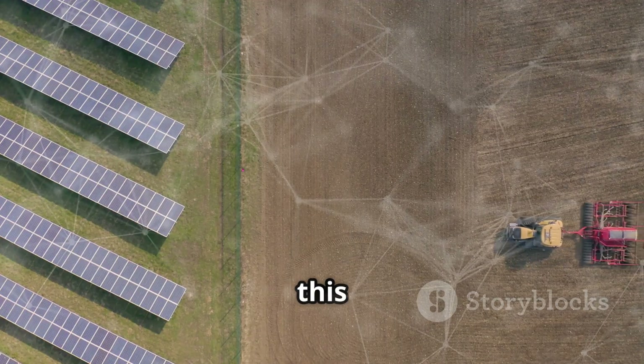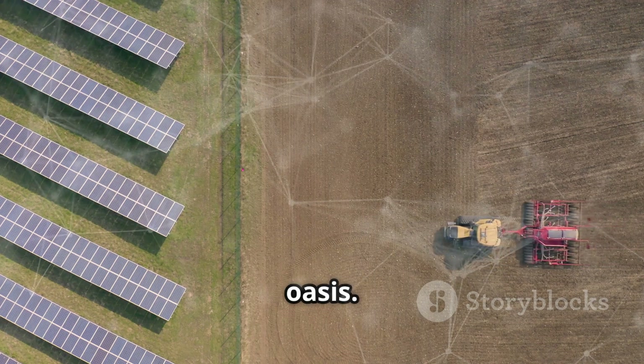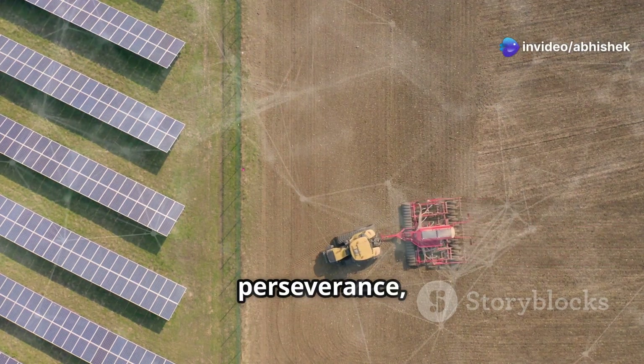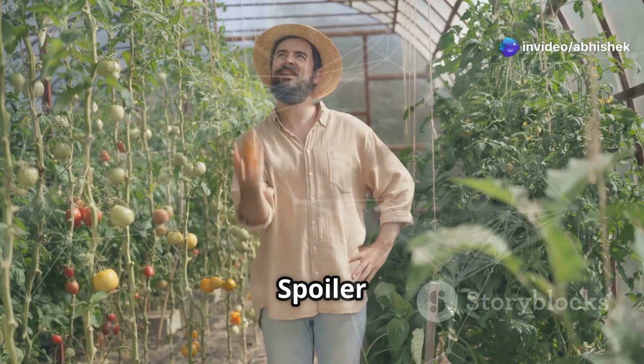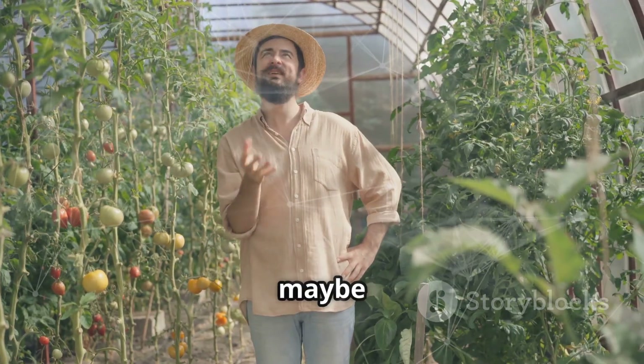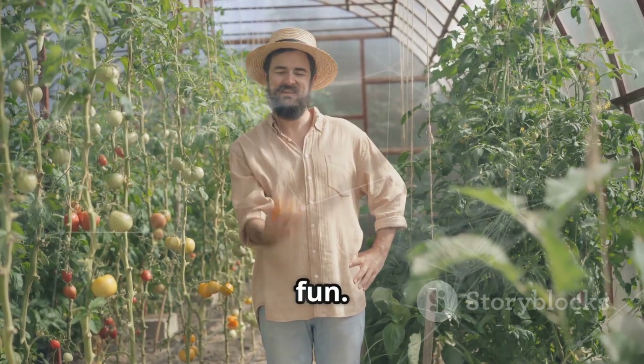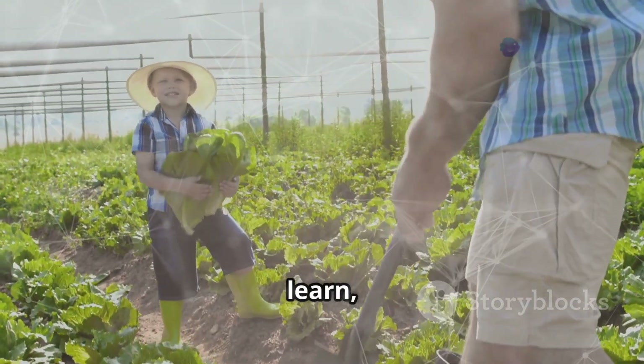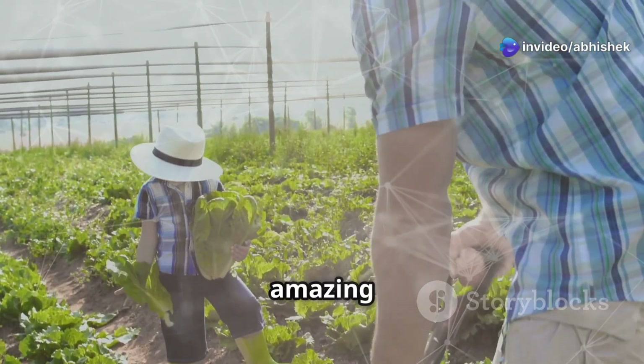Let's see if technology can turn this desolate backyard into a thriving oasis. The transformation won't happen overnight, but with patience, perseverance, and a bit of ingenuity, anything is possible. Spoiler alert — it's going to be hilarious and maybe a little chaotic, but that's all part of the fun. So join me on this off-grid farming adventure, where we'll laugh, learn, and hopefully grow some amazing food along the way.